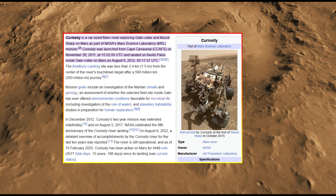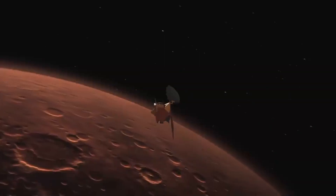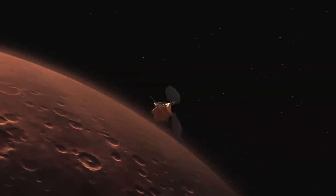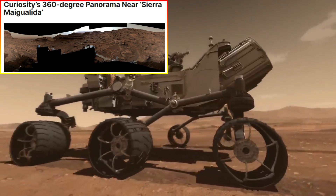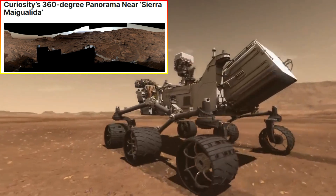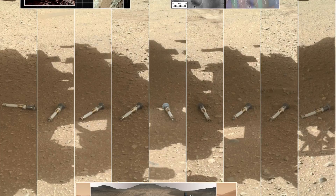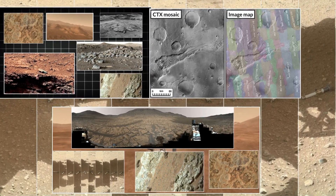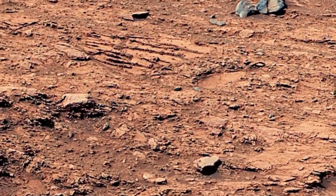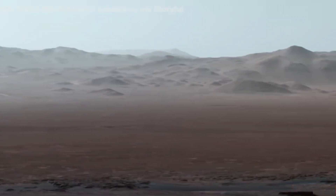In addition to studying the surface, Perseverance has been using its microphones to record sounds from Mars, adding a new dimension to our understanding of the planet. Some of the images are accompanied by audio recordings of the Martian wind, the sound of the rover's wheels crunching over the ground, and even the subtle noises made by its scientific instruments. These recordings, combined with the visuals, provide an immersive experience that brings Mars closer to us than ever before.